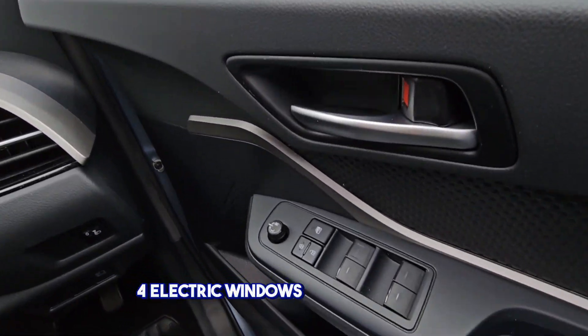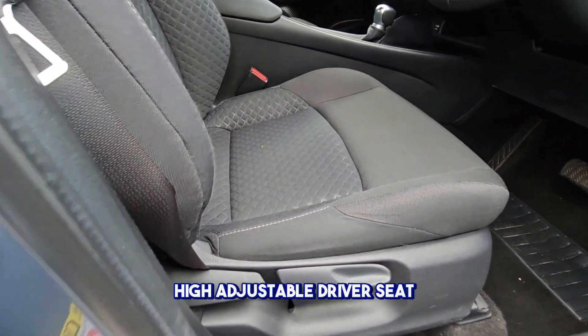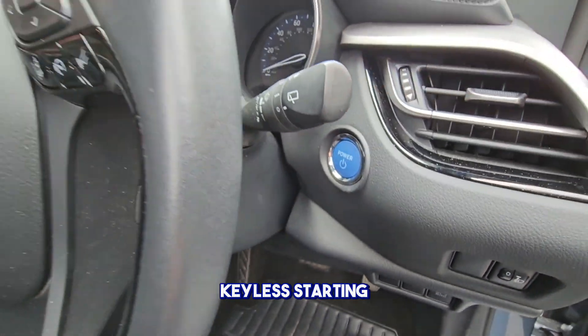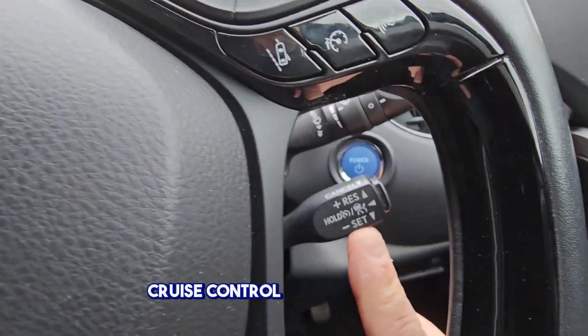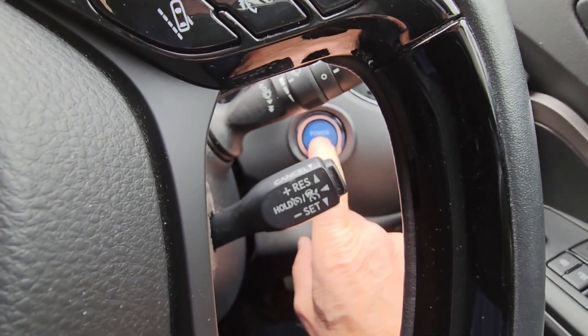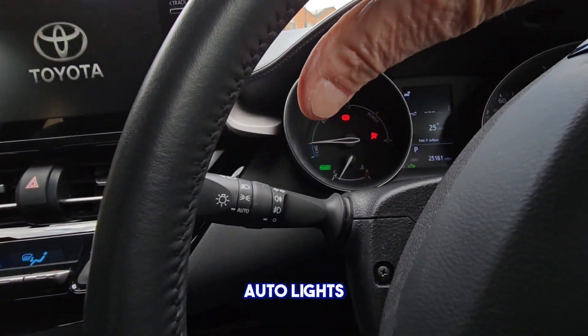Four electric windows, electric mirrors, height adjustable driver's seat, keyless starting, cruise control, speed limiter. To start the vehicle, push this button — that's the vehicle started. Auto lights.